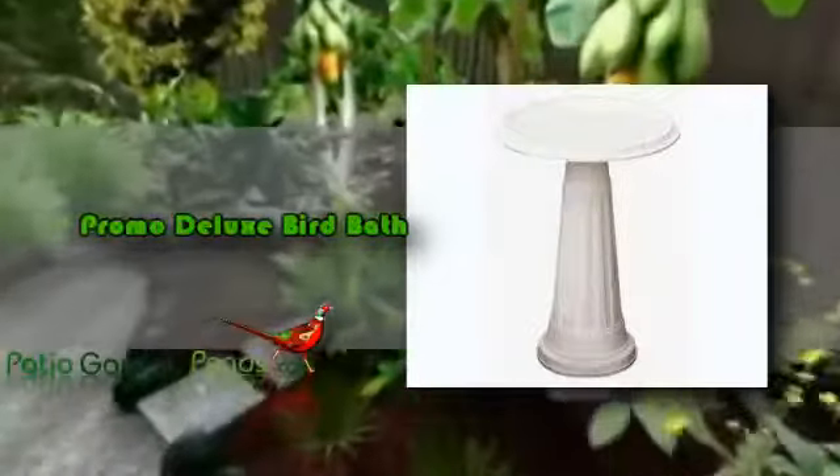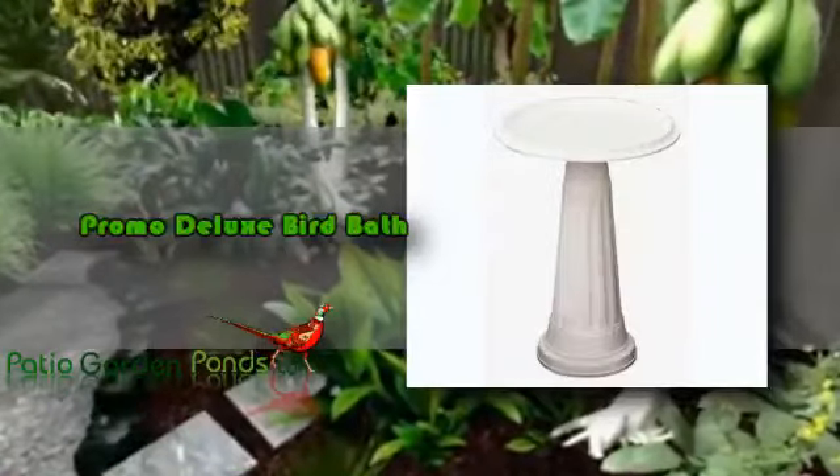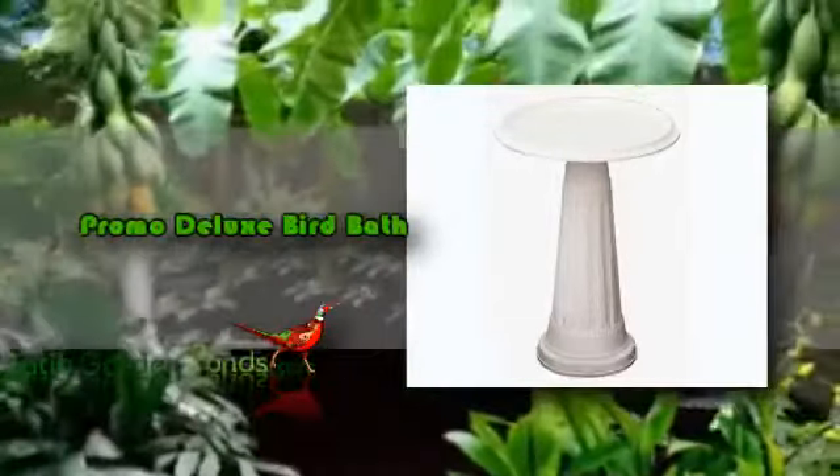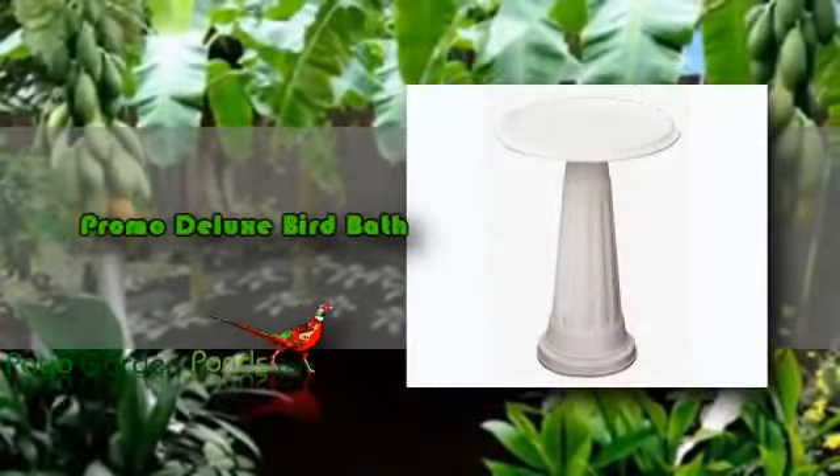This is an economical Promo which has an elegant design. This item will not only attract birds but also friends, guests, and family members as well. This may deal for your garden, yard, or patio.